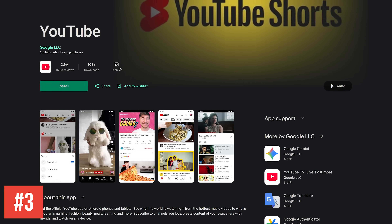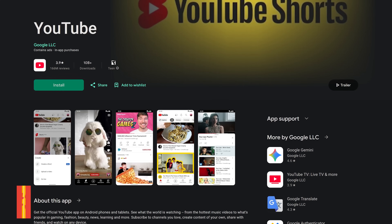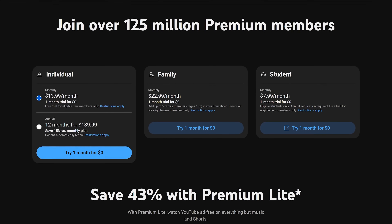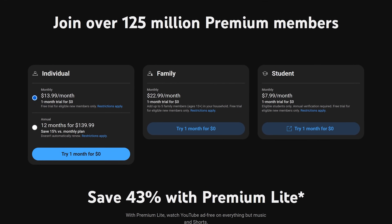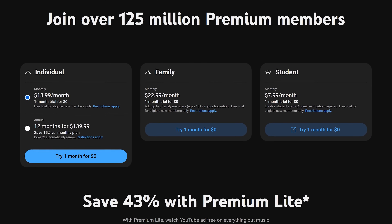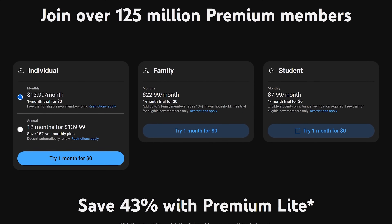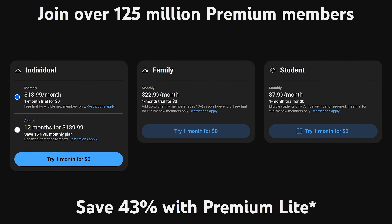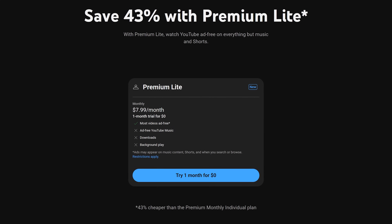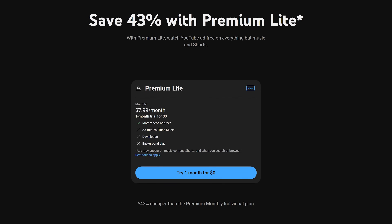Now for our top 3, and coming in at number 3 is a little known service for watching cat videos called YouTube — just kidding around. You all know what this is. YouTube is ad-supported. To eliminate the ads and get other features, YouTube Premium is $13.99 per month. They also have a student plan for $7.99 per month, and a family plan for up to 5 family members ages 13 plus that live in your household for $22.99 per month. They now have a plan called Premium Lite — for $7.99 per month you can watch ad-free, with the only exceptions being music and shorts.